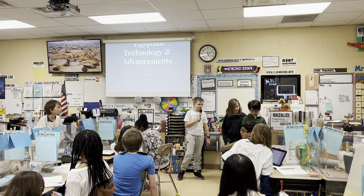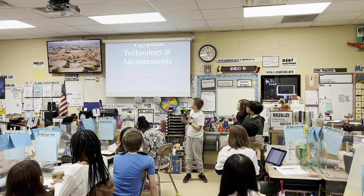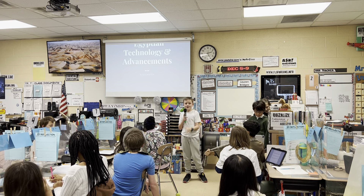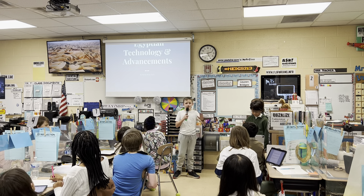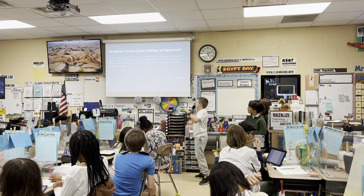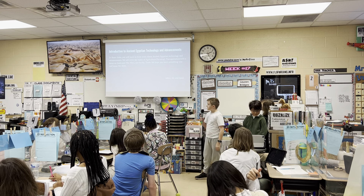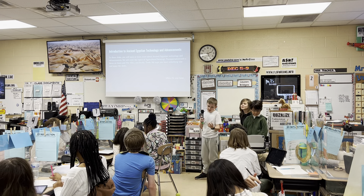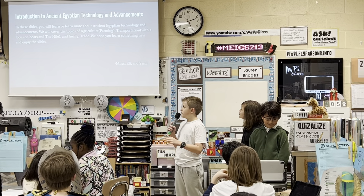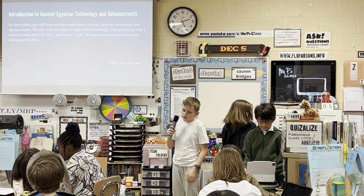Our topic is Egyptian technology and advancements. In these slides, you will learn or learn more about ancient Egyptian technology and advancements. We will cover the topics of agriculture, farming, transportation — with a focus on boats in the Nile — and finally trade. We hope you learn something new and enjoy the slides.